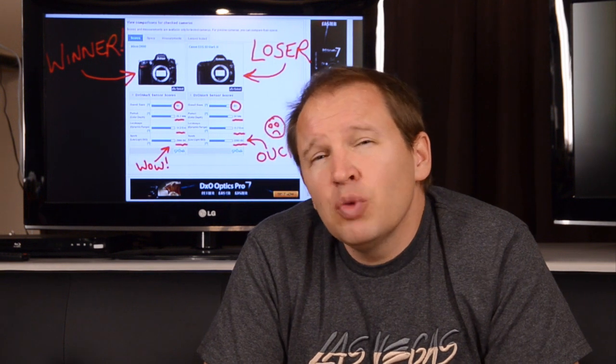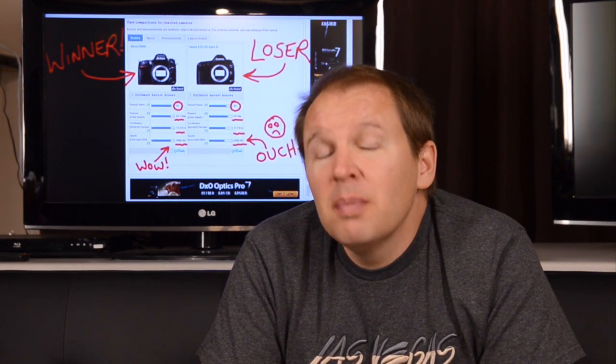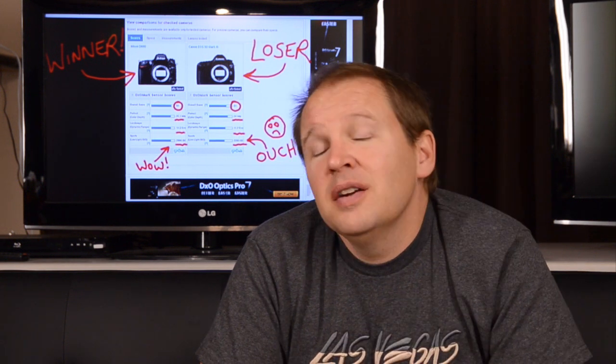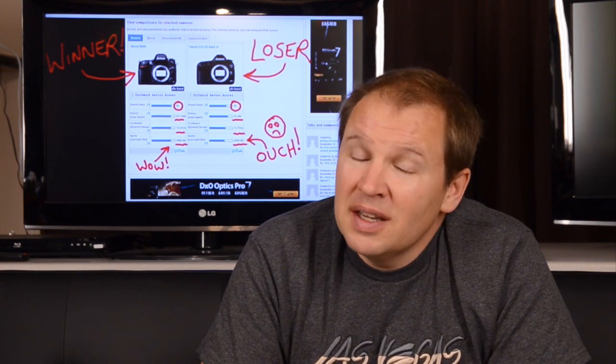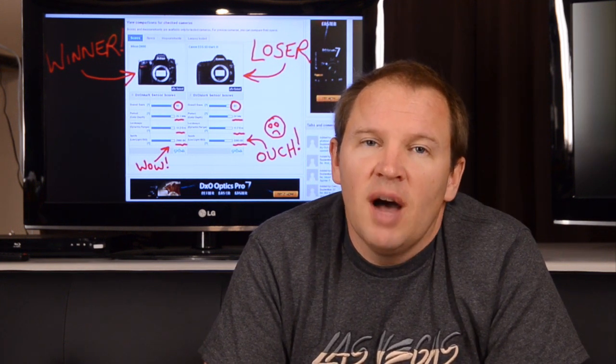If I'm reading the DxOMark rankings right, it is second only to the Nikon D800. So now the top two DSLRs on DxOMark are number one, the Nikon D800, and number two, the Nikon D600. Thanks for tuning in — stay tuned, we'll be back soon with some new videos and articles. We'll keep you up to date with what's going on in the world of photography here at ArtOfTheImage.com.